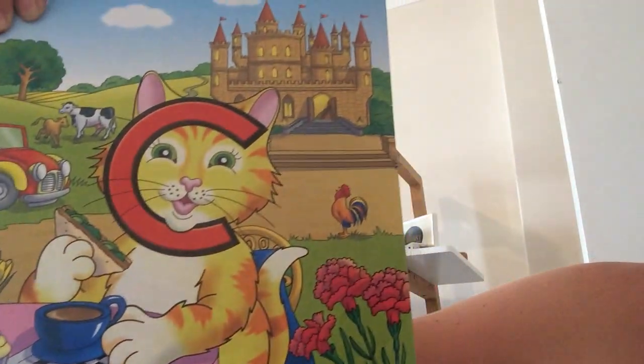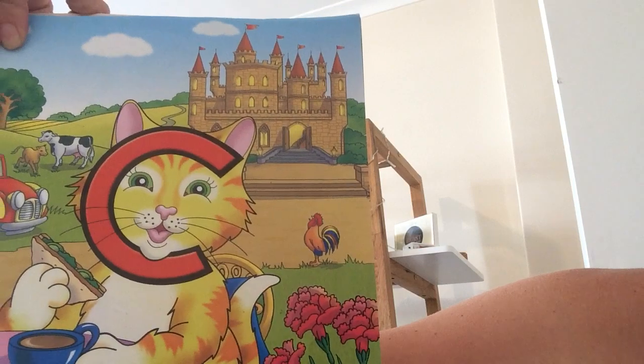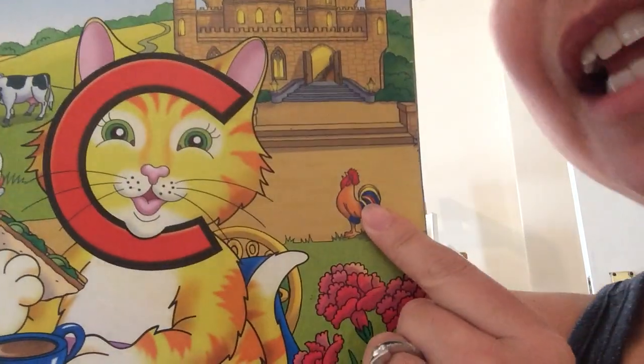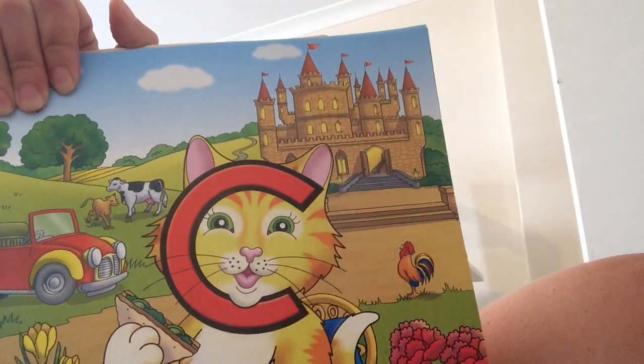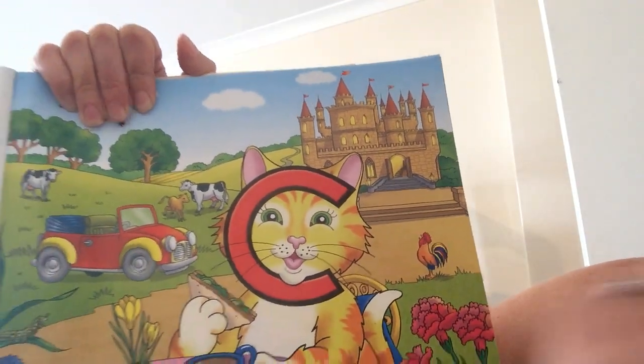What else can you see? Oh, there's a cockerel — another name for a rooster. Cockerel. And there's the big castle. And of course, Clever Cat.